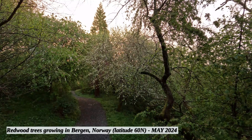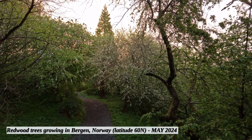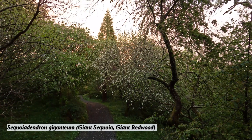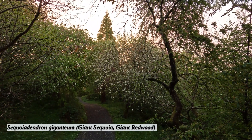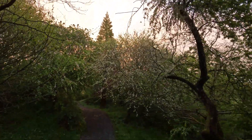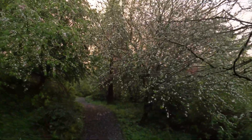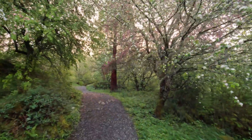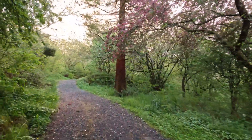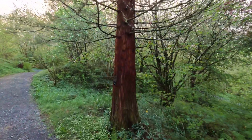We are here in the botanical gardens in Bergen, Norway, and what you can see here is a Sequoiadendron giganteum — the redwood tree. It's actually growing quite well here in Norway, getting some decent height. I don't know how old it is, but you can see it's becoming quite big.